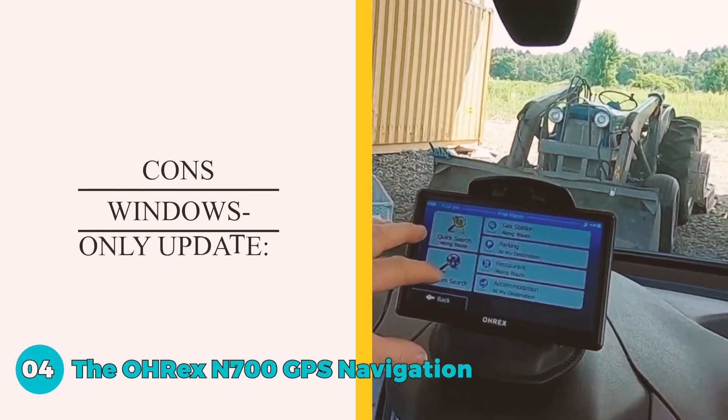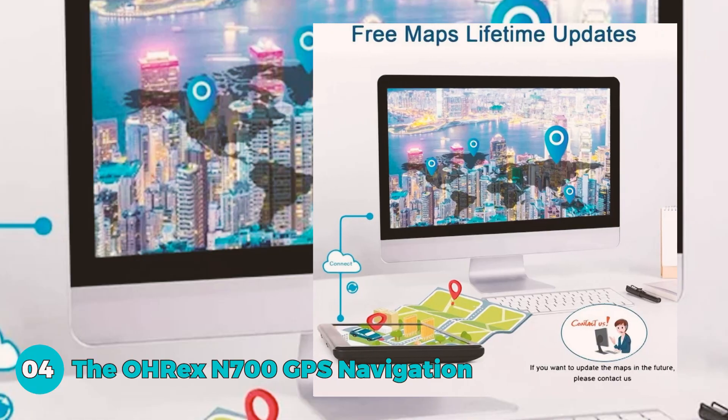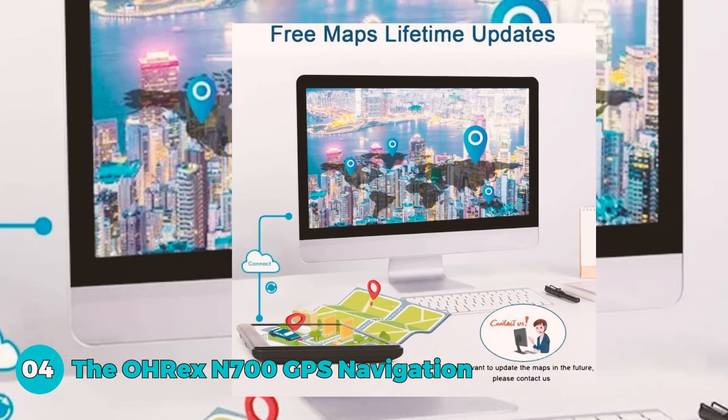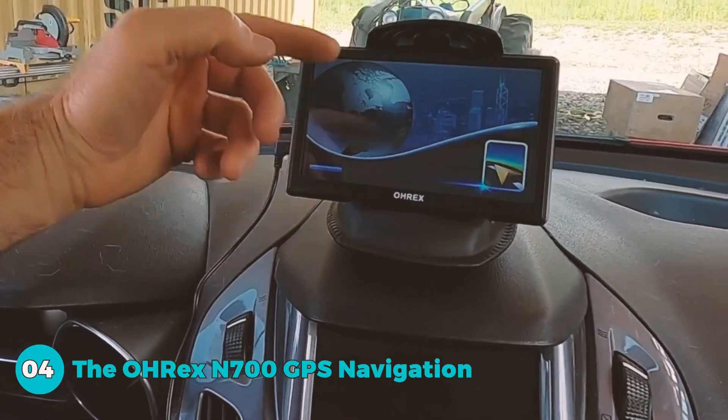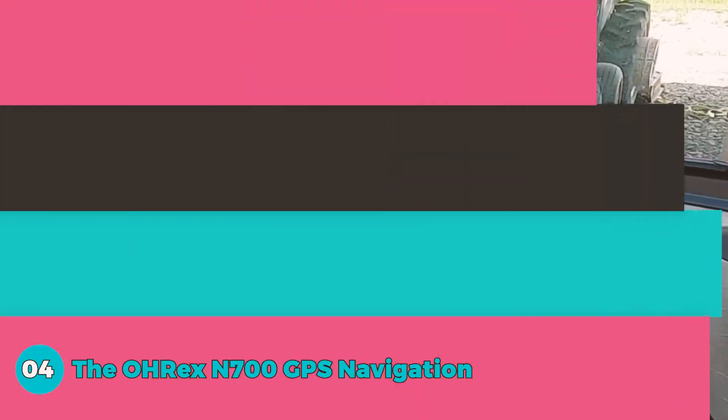The cons include a Windows-only update process, potentially posing a challenge for Mac-only users during map updates. Although the company claims there is a solution, the preference for a more seamless experience on Mac systems is noted.